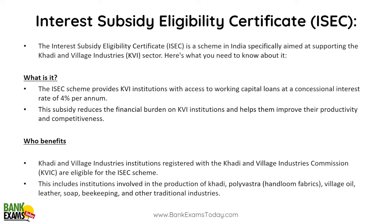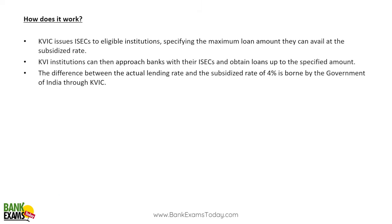Interest Subsidy Eligibility Certificates (ISEC): this scheme specifically targets Khadi and Village Industries (KVI). Under this scheme, KVI institutions can borrow money from banks at 4 percent per annum. They approach banks with their ISECs and obtain loans at this subsidized rate; the remaining interest amount above 4 percent is subsidized by the Government of India.